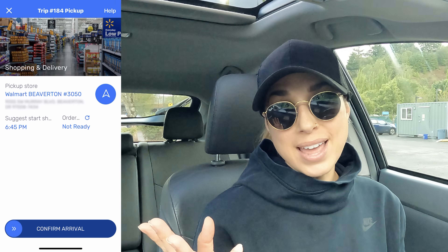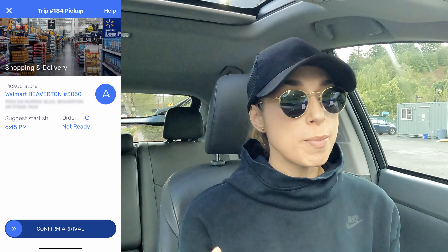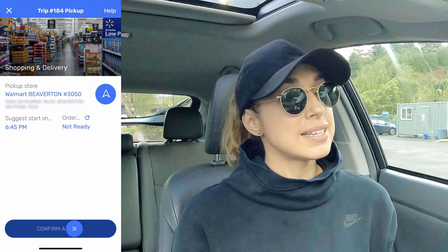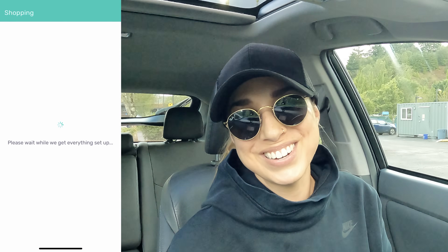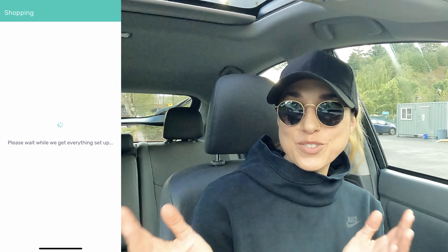I'm going to go ahead and tap that and it's going to ask me to confirm arrival, so I'll slide that. The next screen is going to tell me 'please wait while we get everything set up' — just wait for it to load.